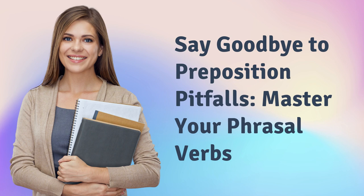Say goodbye to preposition pitfalls. Master your phrasal verbs.